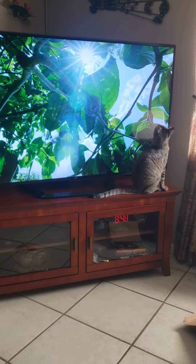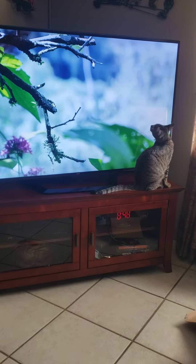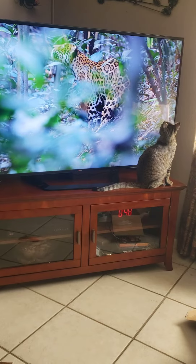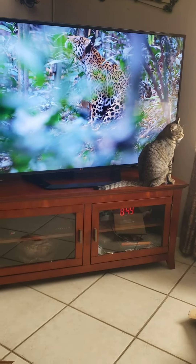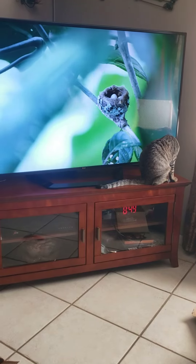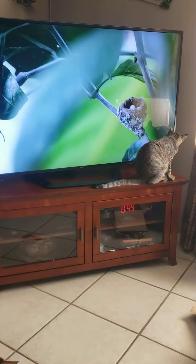She's camouflaged it with lichen and placed it high above the ground to keep it safe from predators. She's already laid two eggs. So far, so good.